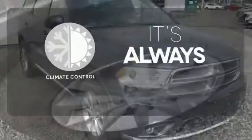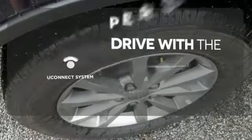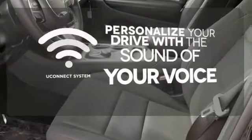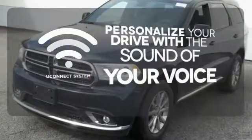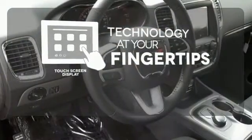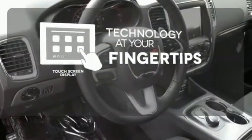Set it and forget it with the Climate Control. The Uconnect system will allow you to control your music, hands-free calling, and so much more with just the sound of your voice. The touchscreen display adds to an already impressive interior design and puts technology at your fingertips.